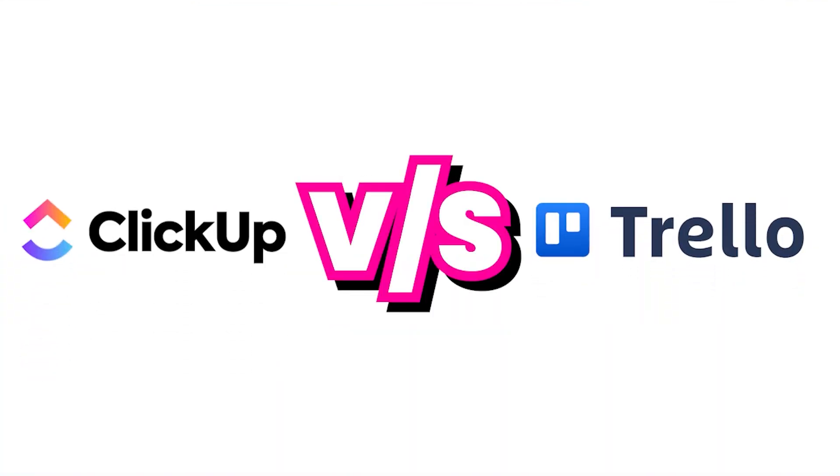Hi there, welcome back to our series where I am taking questions from my community and answering them here. Today's question was around Trello versus ClickUp, how to decide which one to use.